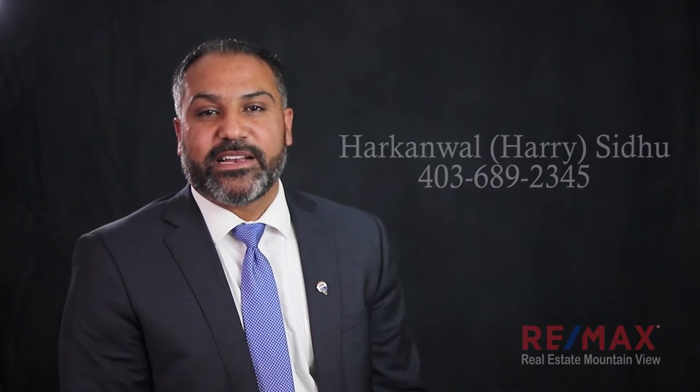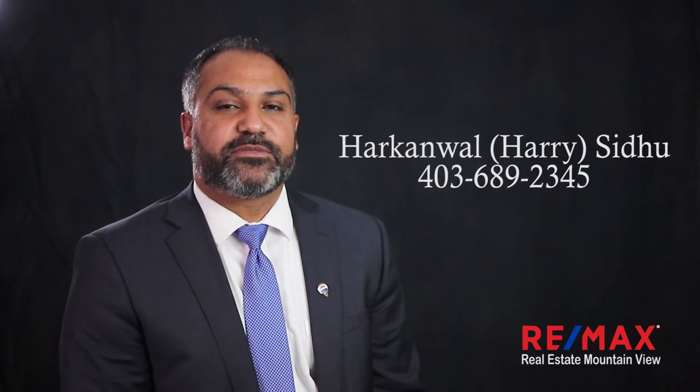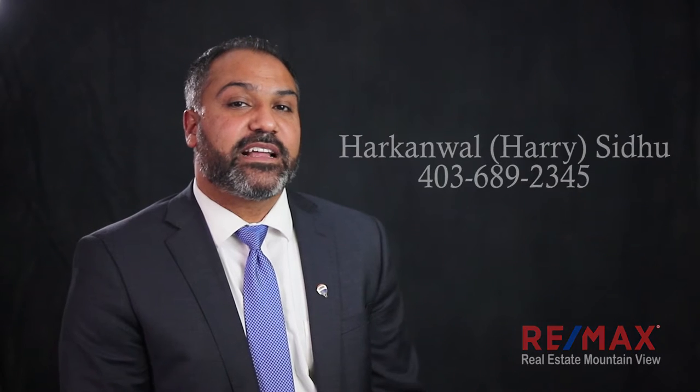Hello everyone, my name is Harry Sidhu. I work with Remax Mountain View. As you know, the market in Calgary is quite challenging right now when it comes to selling properties. We call this a buyers market, and in a buyers market there is a lot of inventory available and there aren't that many buyers. People who are looking to buy right now just have so much to choose from.